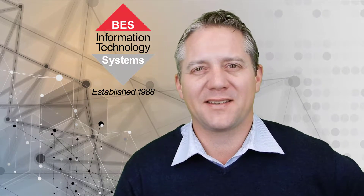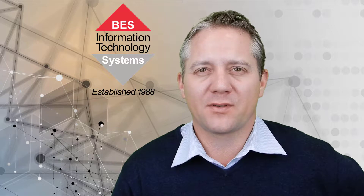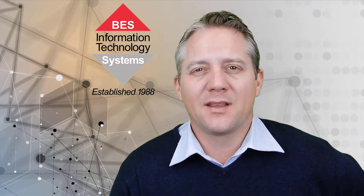Hey, Dylan Mapp here from BES IT Systems. I just want to do a follow-up to an earlier video I did around web route security awareness training. This is a product and service that we're able to provide to your organization so you can test your staff to see how well they're doing at being safe online.